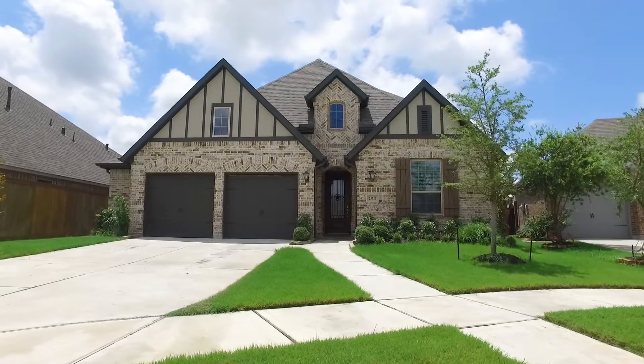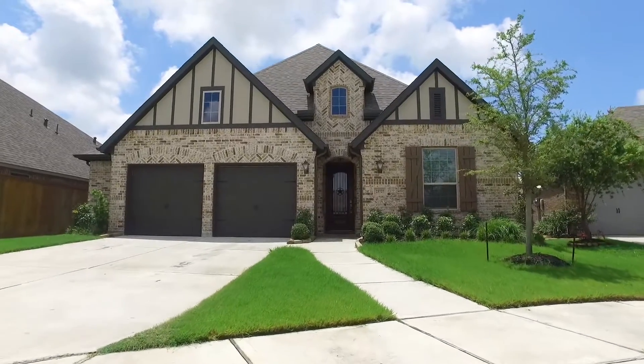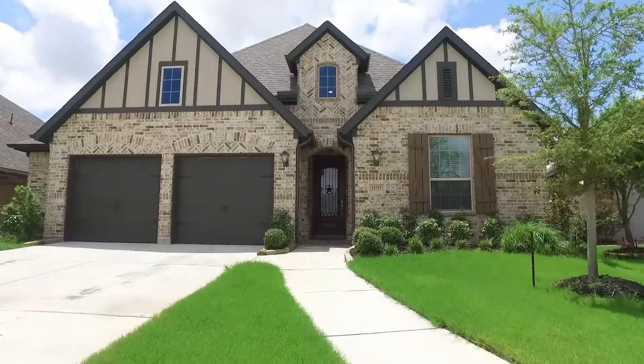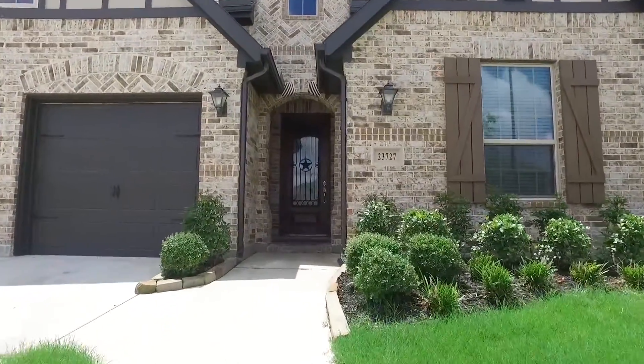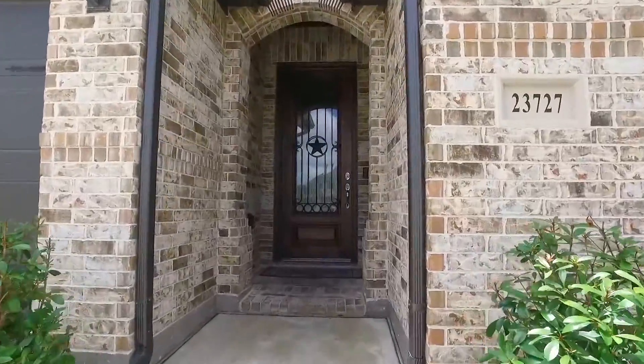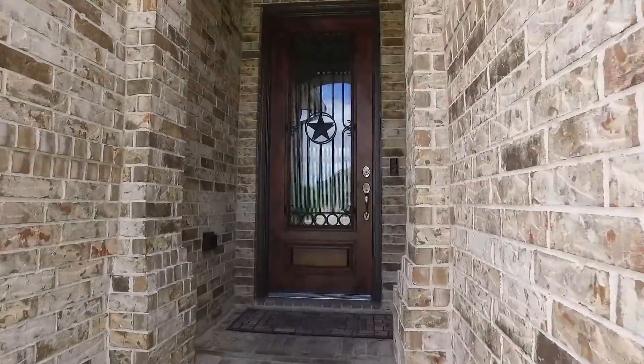Welcome to the walkthrough video tour of this gorgeous Katy, Texas home with a two-car garage. It stands two stories, offers four bedrooms and three bathrooms. It was built in the year 2018, so it's practically brand new. Let's take a peek behind this gorgeous front door.